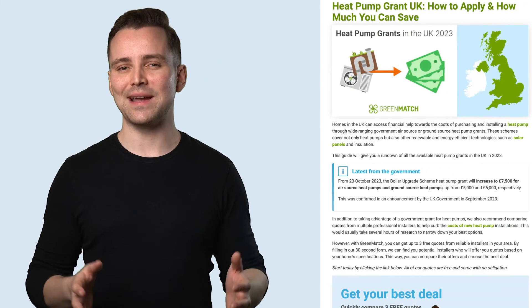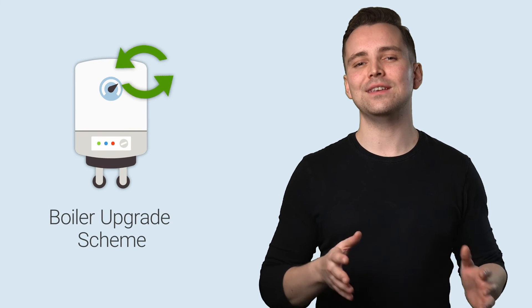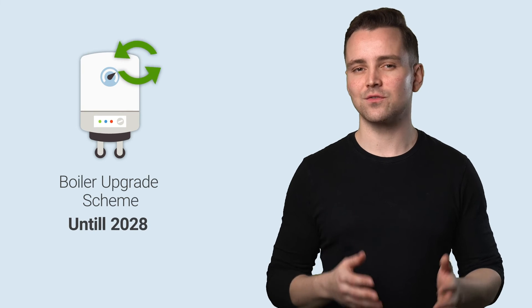Still hesitant about the prices? Here's how you could potentially save a ton on installation. There are several government benefits centred around sustainability that can help you out. Currently, there is the boiler upgrade scheme that will run until 2028 and can help subsidize some of the costs of technologies including heat pumps. You can get £7,500 off your installation, which makes a £10,000 air source heat pump installation cost equivalent to the costs of a new boiler. So definitely be sure to check if you're eligible. This is also why it's important to get an installer who can help you navigate the prices, assess your situation, and inform you about the grants that apply to your home.